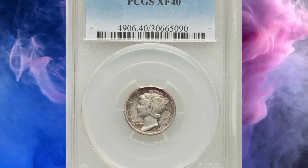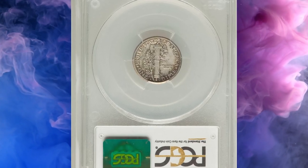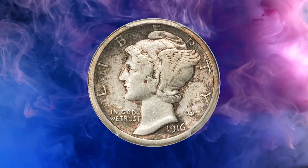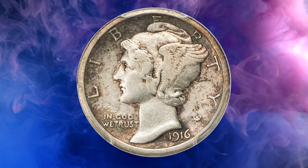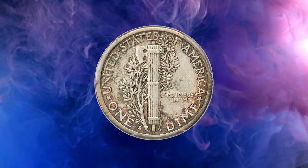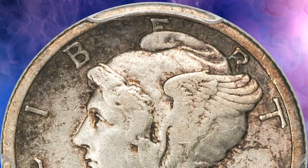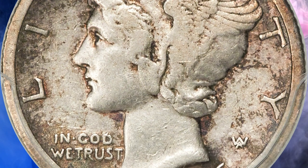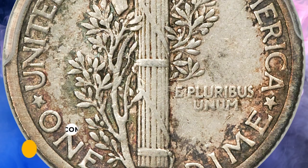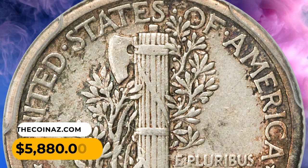Number 10: A 1916 Mercury dime in Extremely Fine condition. This first-year key is typically only seen in well-circulated grades, with occasional mint state pieces appearing at auction. Extremely Fine and About Uncirculated representatives are seldom offered. This piece shows just slight wear with natural pewter gray and golden hues over each side; the mint mark is clear and the central devices are well defined. It ended up selling for $5,880.